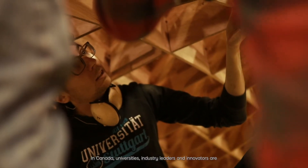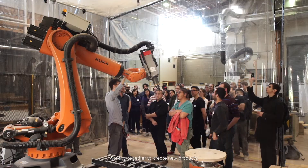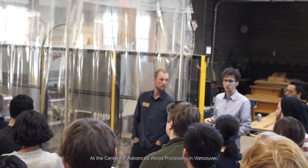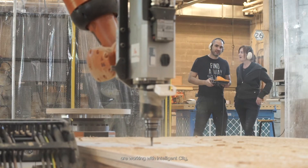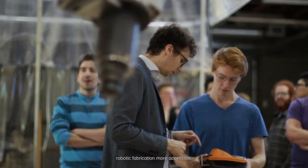In Canada, universities, industry leaders, and innovators are working together to create new products, new businesses, and new design strategies that will transform the way we build. At the Center for Advanced Wood Processing in Vancouver, researchers from the University of British Columbia and the University of Waterloo are working with Intelligent City, a local leader in mass timber construction, to make robotic fabrication more accessible.